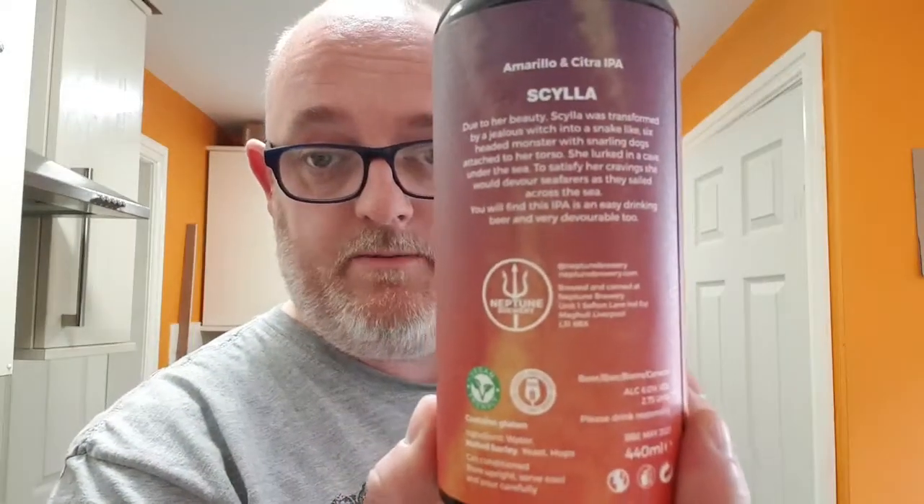Nice can art on this one — I really like that, it looks lovely. It says on the back: Amarillo and Citra IPA, Skylar. Due to her beauty, Skylar was transformed by a jealous witch into a snake-like six-headed monster with snarling dogs attached to her torso. She layed in a cave under the sea. To satisfy her cravings she would devour seafarers as they sailed across the sea. You will find this IPA an easy drinking beer and very devourable too. And it is vegan friendly.